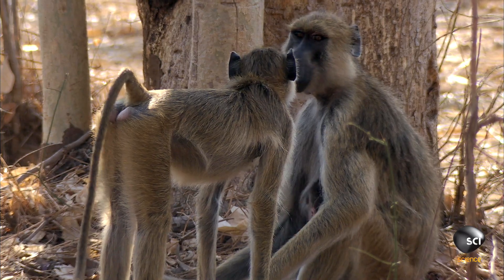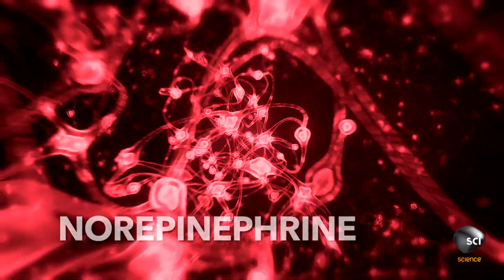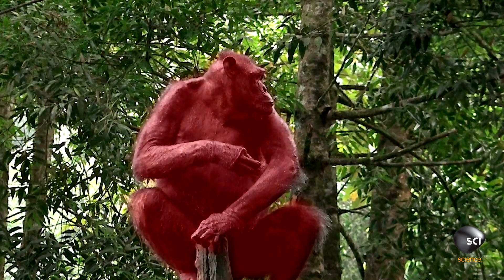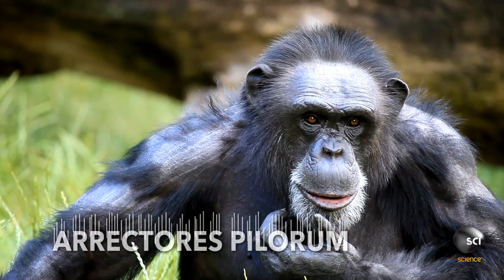When an ape perceives a threat, its sympathetic nervous system releases a chemical called norepinephrine, which kicks its body into fight-or-flight mode. Adrenal glands flood its system with adrenaline, stimulating tiny muscles in the skin called erector pili. This hormone causes the ape's hair to stand straight up.